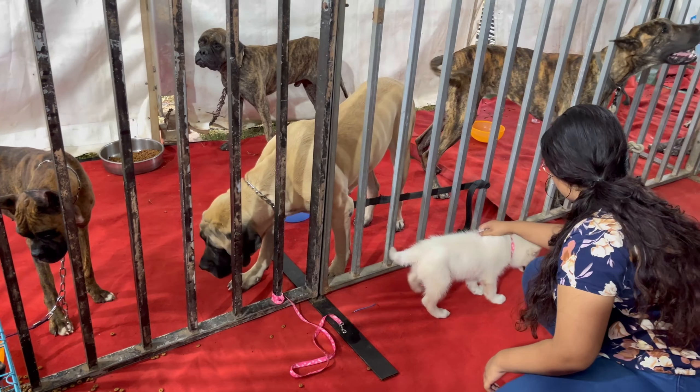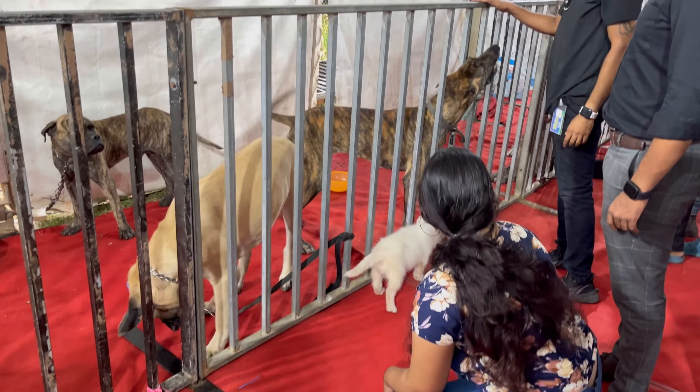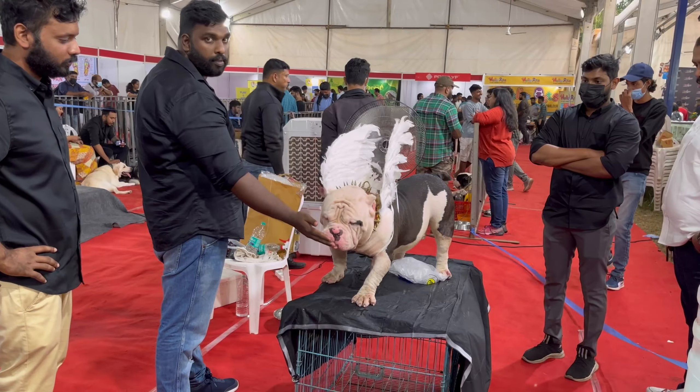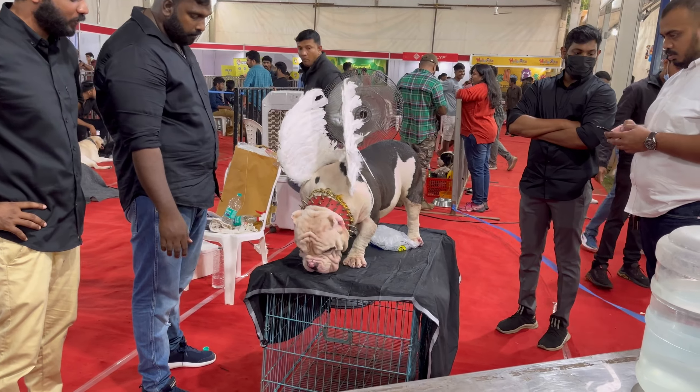Just like the poster said, it's an exhibition and sale. You can buy puppies from here, feed and cuddle them, and there is a dog show to entertain you.